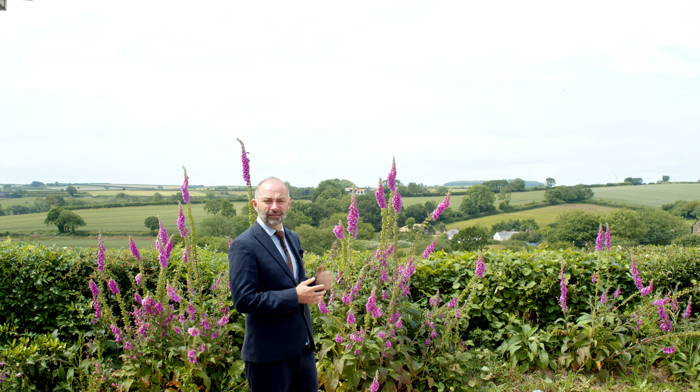If you can imagine yourself relaxing on the Sun Terrace here, overlooking views like the ones behind me, give Fine & Country a call today on 01237 426 018. Thank you.